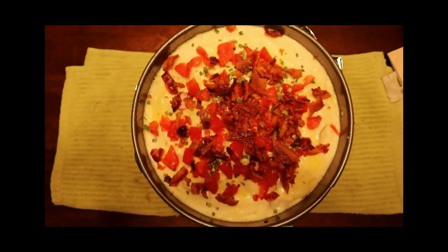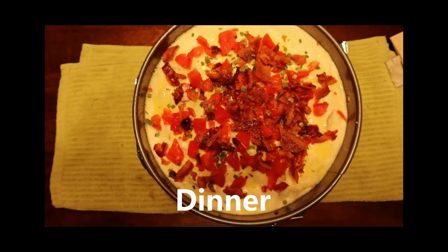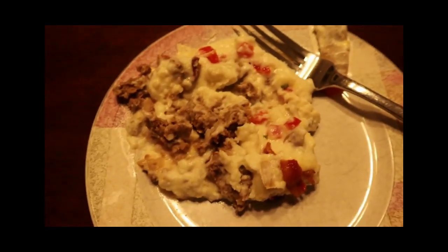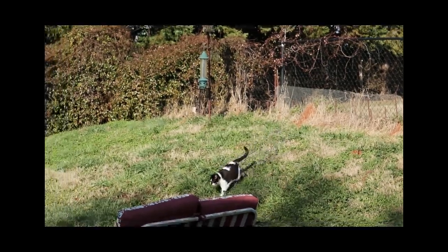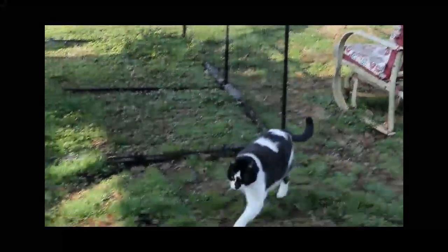Here is the shepherd's pie Amanda made. It looks and smells delicious. This is what it looks like, and it is very tasty. Good job, Amanda. The hunter on his prowl — oh no, that's just Scooter. Hey, buddy.